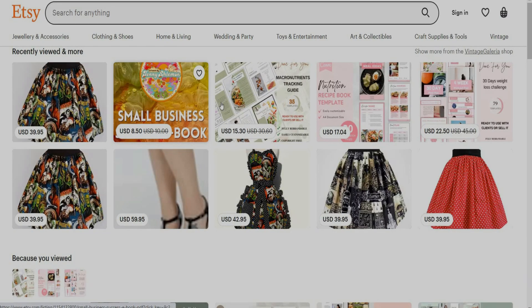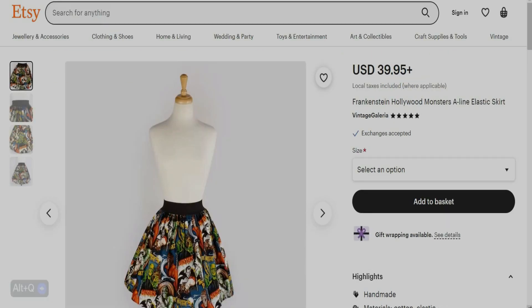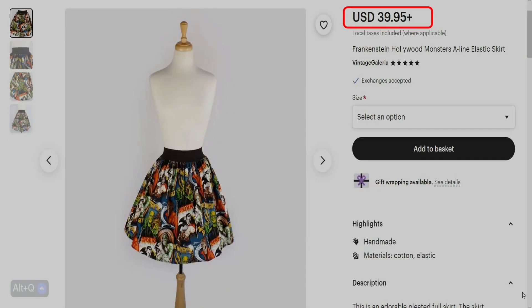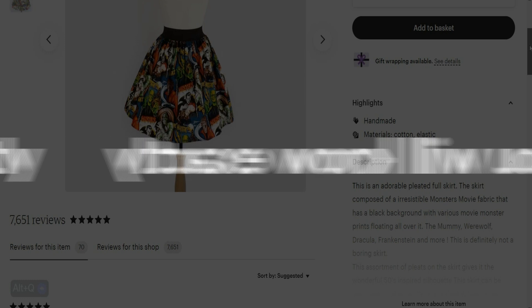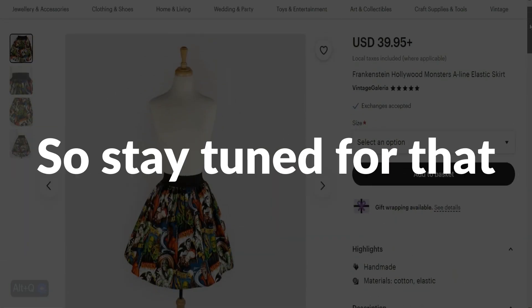Let's head to Etsy, then go to clothing and shoes, then select skirts for example. Can you imagine that this simple skirt, which is nothing but a set of random characters and monsters, made around $300,000 in sales? In this video, you will know exactly how we can do similar simple designs.